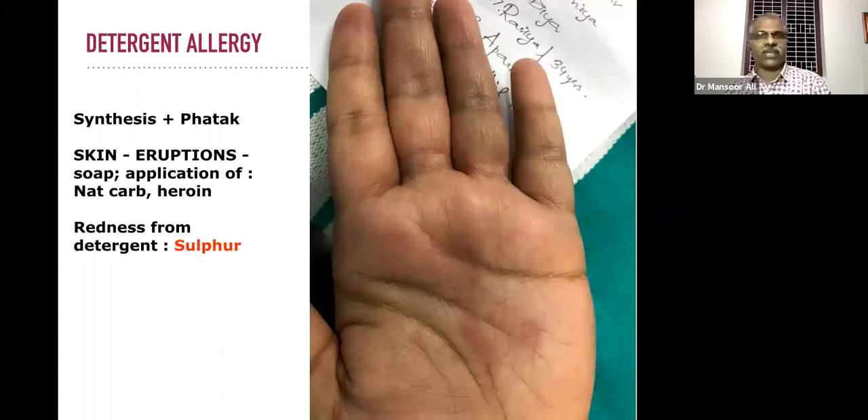Detergent allergy — comparatively very easy to manage. Based on the nature of the lesion, there are two types: in one case eruption appears, in another case redness appears by using some detergent. The rubric is 'skin eruption soap application' — the main remedies from that rubric can be selected for management.